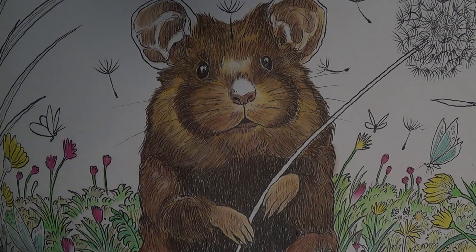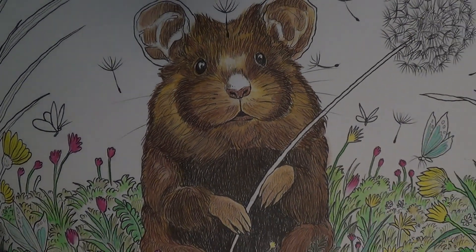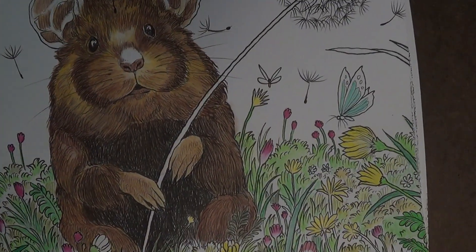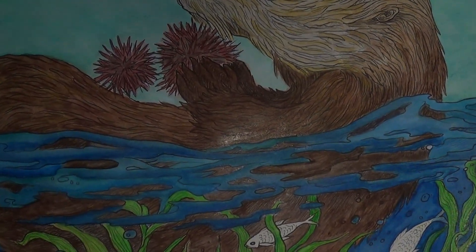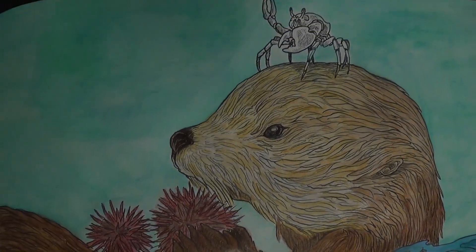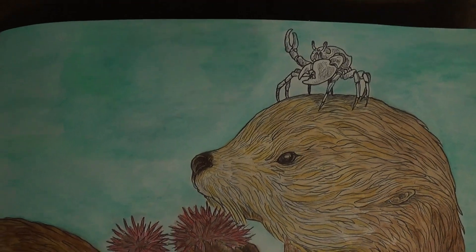I'm grateful there's a book with animals I can practice with — it's hard to find a good coloring book and the paper is decent. The first picture I did was with the Neocolor 2 pastels from Caran d'Ache. This was the sea otter, and I never finished it — I don't know if I ever will.